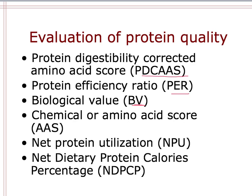Those first three measures are the ones most commonly used or referenced in the literature and on food labels. Being familiar with the idea behind those and why it's important — thinking about not just total protein intake, but actually how our body can use that protein.